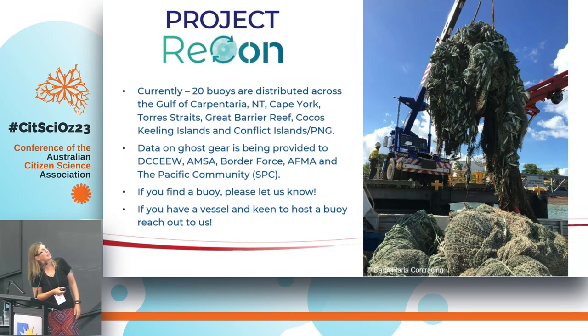Anything that can't be repurposed because it's broken, we're working with the plastics industry and e-waste industry to recycle. Currently we have 20 buoys out there, deployed across the Gulf of Carpentaria, Cape York, Christmas Island, Cocos Keeling Islands, and even up in Papua New Guinea on the Conflict Islands. We have lots of partners hosting them. If you find one and want to donate it to us, or if you have a boat and want to host one, let us know — we can sort that out.